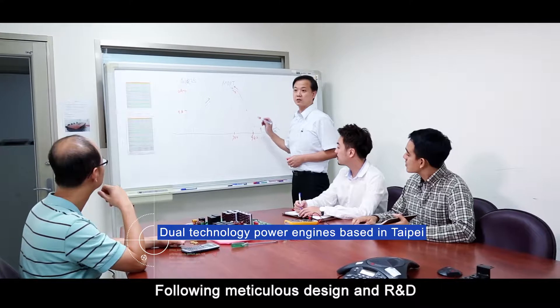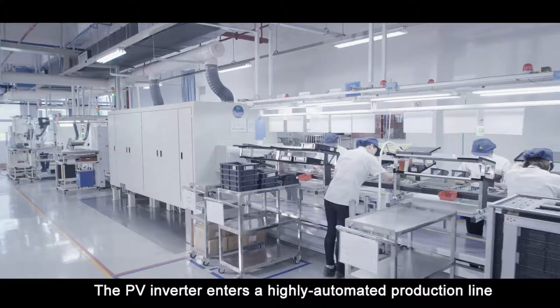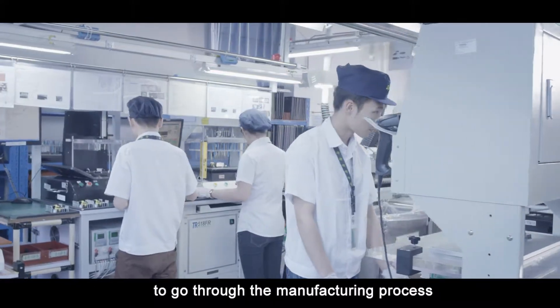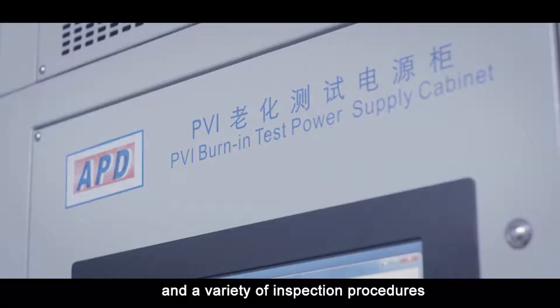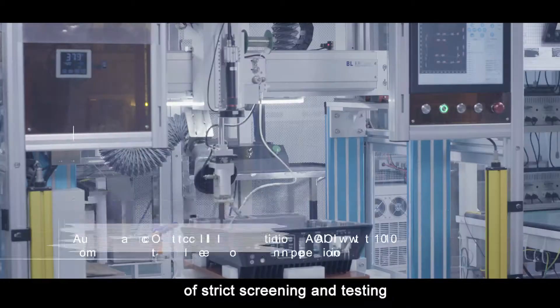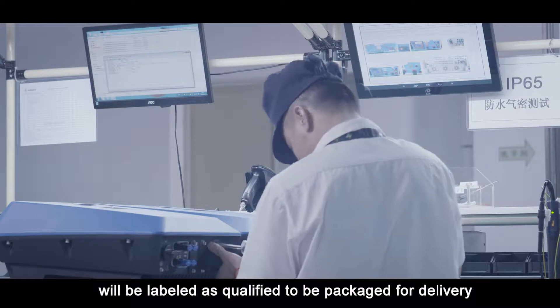Following meticulous design and R&D, the PV Inverter enters a highly automated production line to go through the manufacturing process and a variety of inspection procedures. Only those passing each level of strict screening and testing will be labeled as qualified to be packaged for delivery.